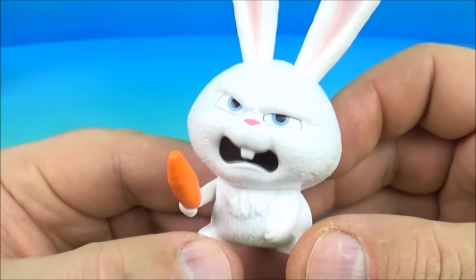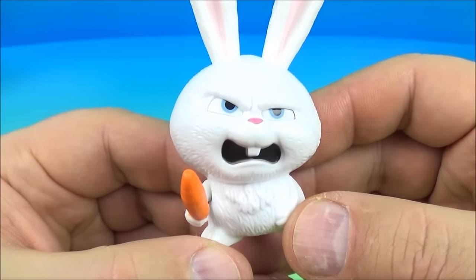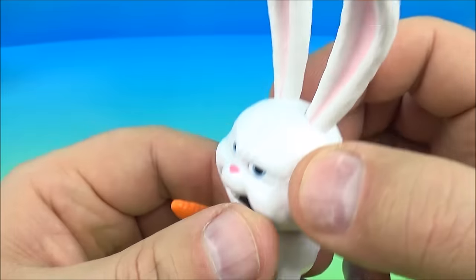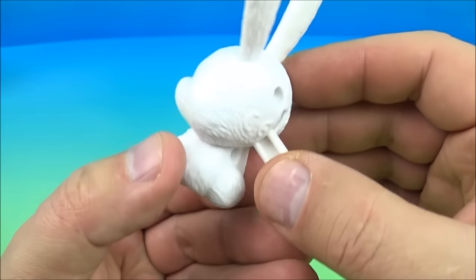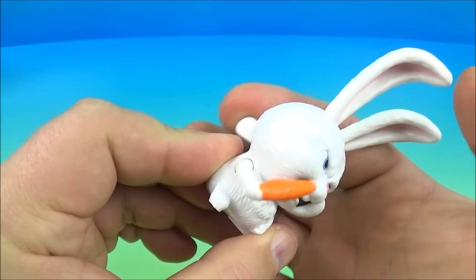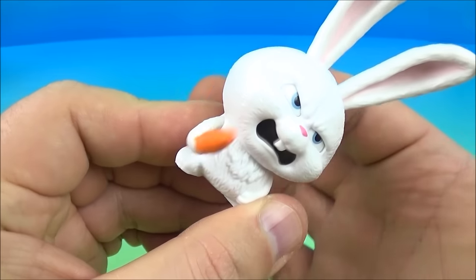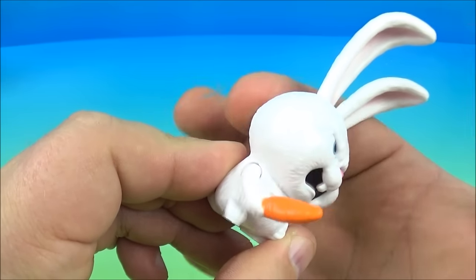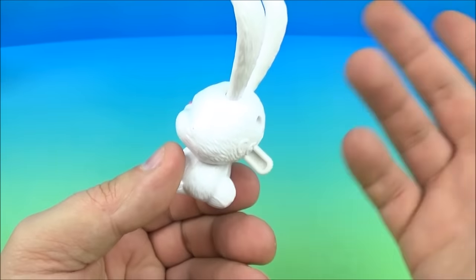And next up we have Carrot Dueling Snowball — dueling with a carrot. The gimmick is this little lever back here. Just wiggle it back and forth, and there you go — kind of like a sword attack with a carrot.